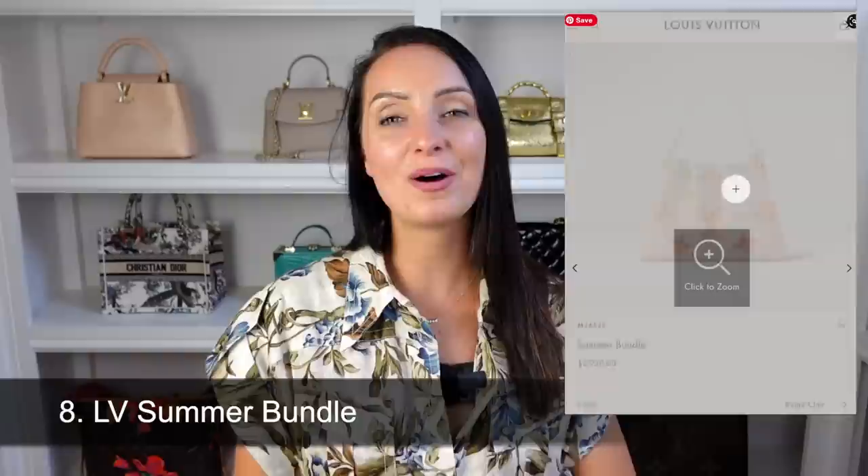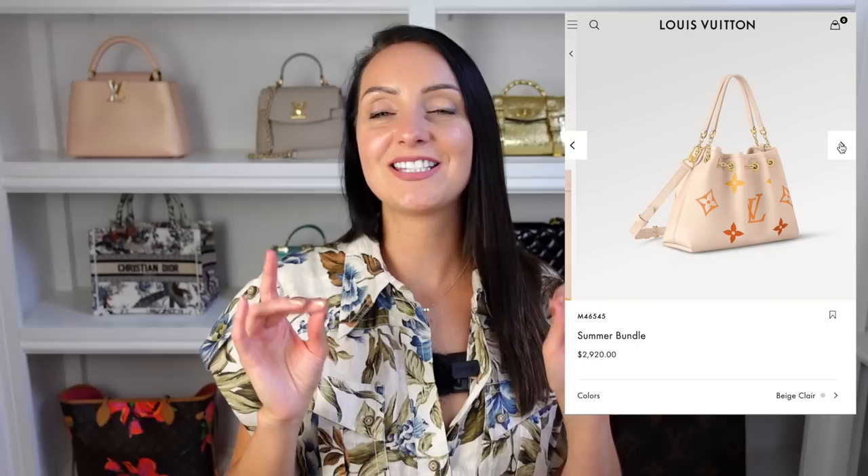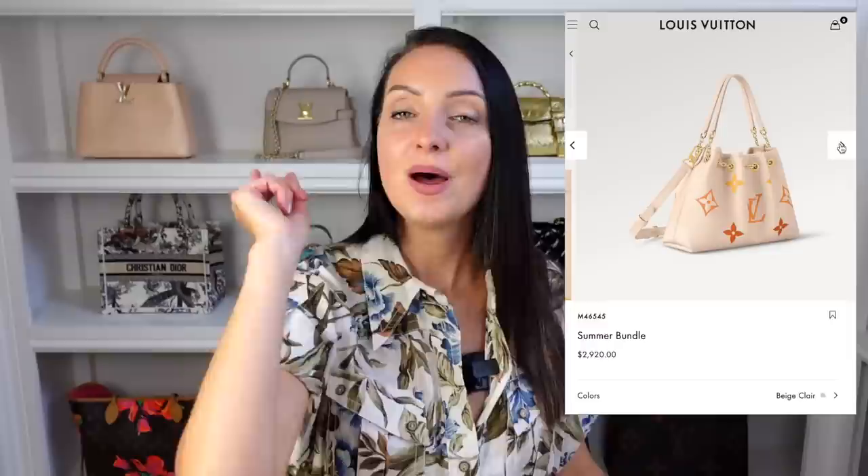Bag number eight is another one from Louis Vuitton and it is part of the By the Pool collection — this is the Summer Bundle Bag, and I like this one enough that I think it deserves its own place in this video. It retails at $2,920 in the US. It has a chain going around it so you kind of cinch it in, giving a casual vibe. But the best thing about this bag is it actually comes with a set of straps — you can shoulder it and you also get a longer strap if you wanted to crossbody or wear it as a longer shoulder bag. Louis Vuitton have really thought about everything with this one and I can imagine it looks even better in real life.